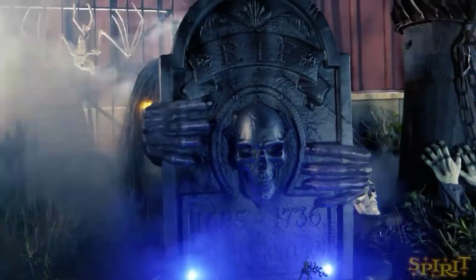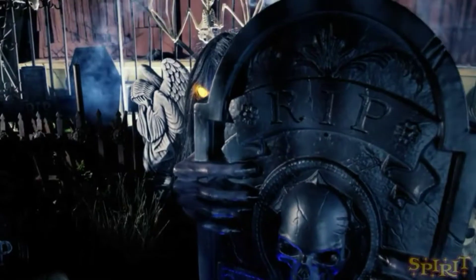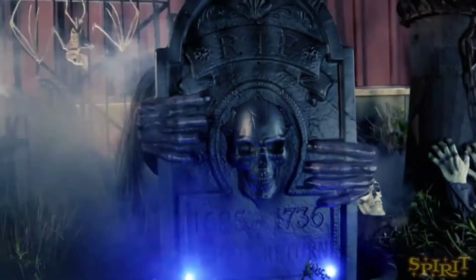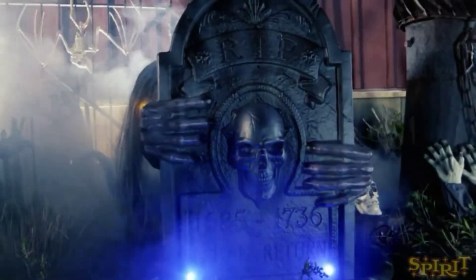Hey everyone, Omelis Hunter here and welcome back to another video. Today's video is going to be on the fact that Graveyard Ghoul is returning for Spirit Halloween 2020. Graveyard Ghoul is the third or fourth prop to add to the confirmed returning props for 2020 — I think he's the fourth — and that's super cool because I personally really do love Graveyard Ghoul.